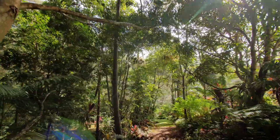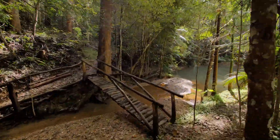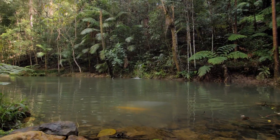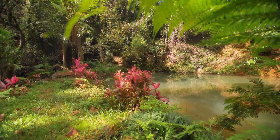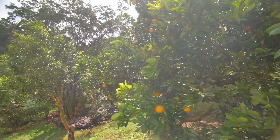Meander along paths through the established gardens down to the permanent natural creek, to the fairy pond, or enjoy the benefits of harvesting your own fruit from existing trees.